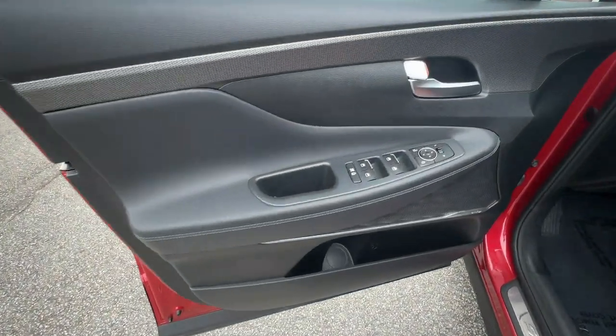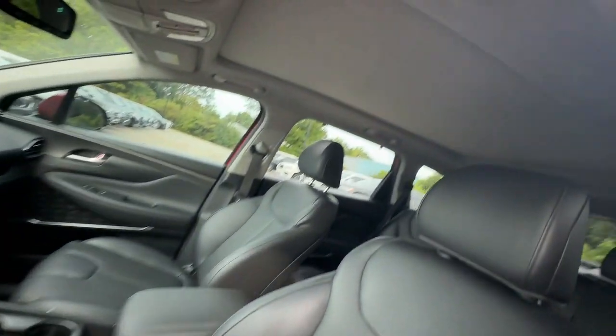Power passenger seat, heated mirrors, fog lamps, backup camera, power liftgate, aluminum wheels.